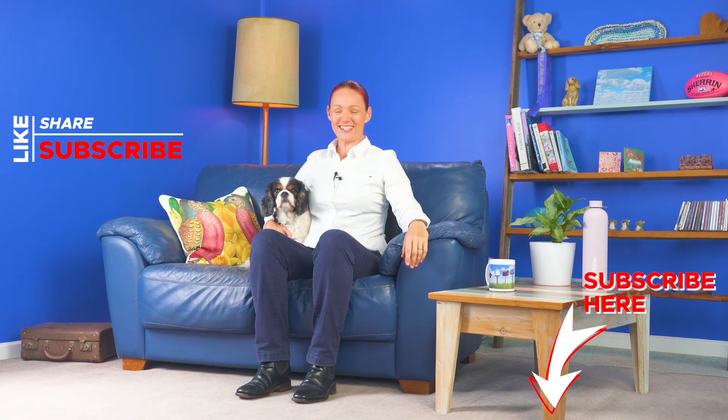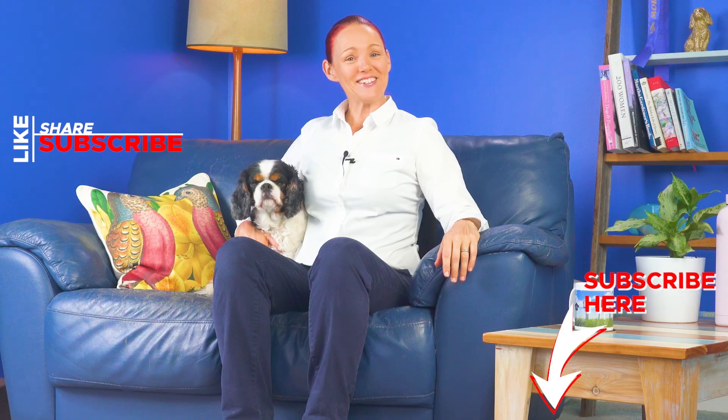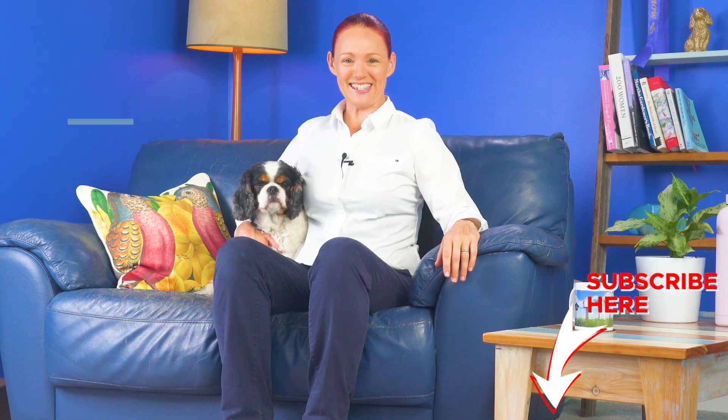Please click the subscribe and like buttons below this video if you'd like to see more of these medicine safety videos. Denver and I look forward to catching up with you again very soon here on this Pharmacist Phi Medicine Safety YouTube channel.